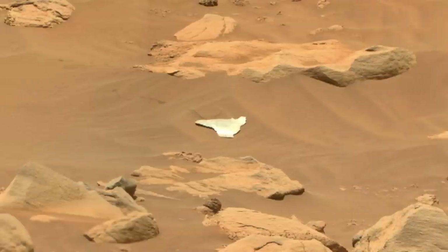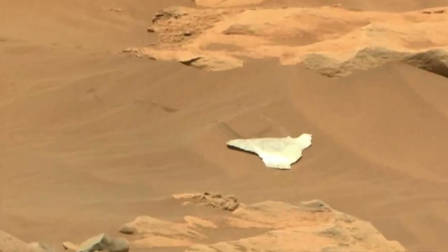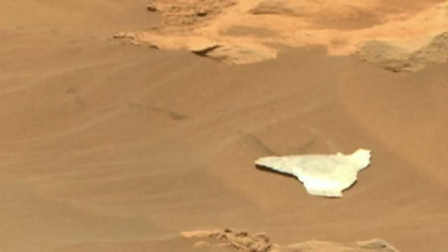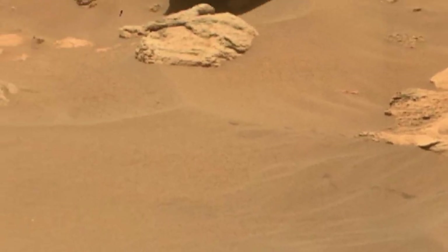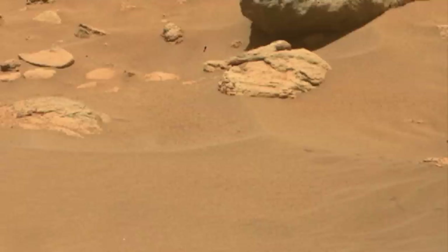Wrap your head around that coincidence. Behind it is a trail of disturbed dust that exposes darker sand underneath. The gaps in the trail probably mean that the MLI tumbled into place, and it appears that the trail starts close by, which suggests that the piece flew in from above rather than dragging along the ground.